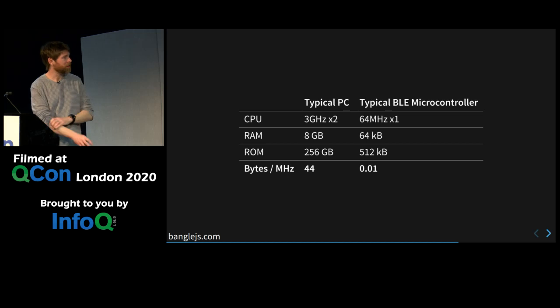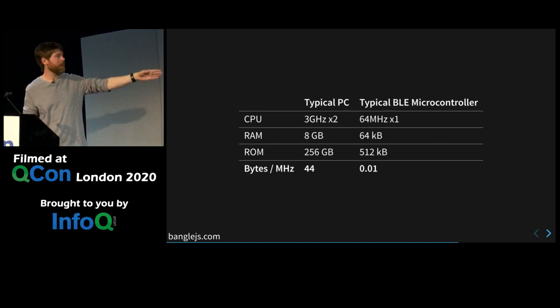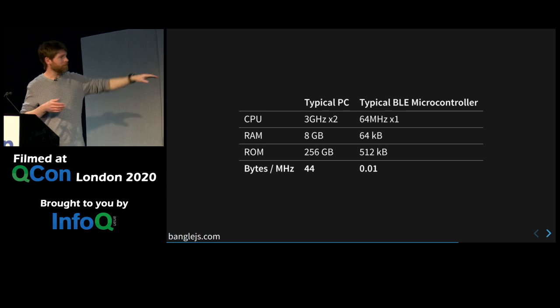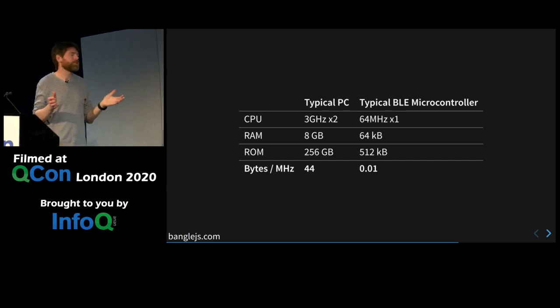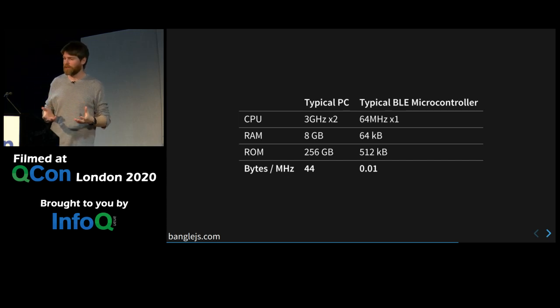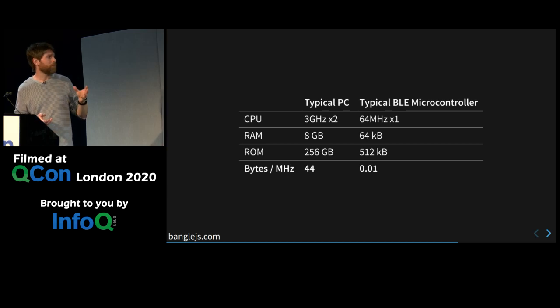The real reason for doing something special is this: if you look at the vague specs of a typical computer versus a typical microcontroller, the computer is obviously more powerful, but it's very interesting when you look at the amount of bytes per megahertz of processing power. Very roughly, you can imagine this is the amount of time the computer takes to go through all available memory. On a PC there's way more memory available per computing instruction than on the microcontroller. So if you don't necessarily care about outright speed — which you probably don't if you're trying to run JavaScript on a microcontroller — maybe you should be spending more instructions trying to make the most of the available memory.